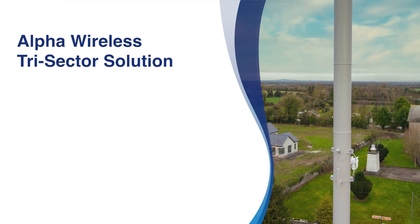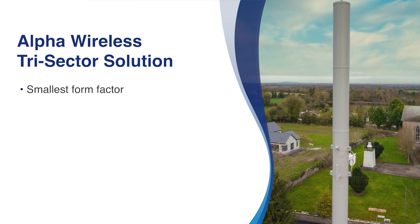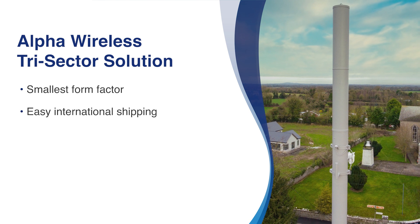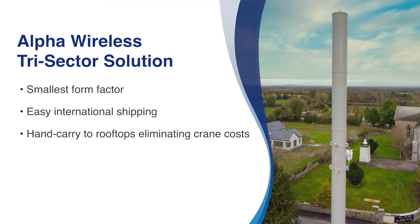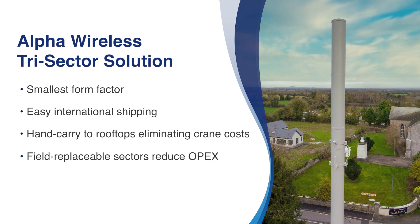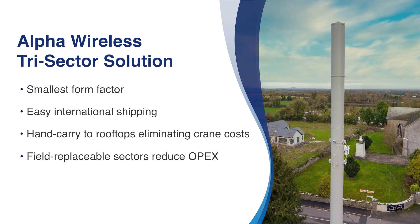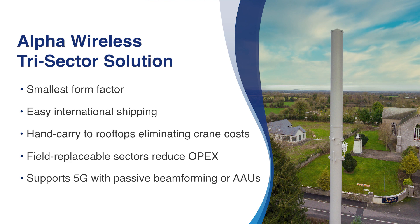Alpha Wireless tri-sector antennas have the smallest form factor on the market. The modular design ships easily, even internationally. Because of their compact size, you can carry a tri-sector to a rooftop, eliminating crane costs. Field replaceable sectors reduce operating costs. These antennas support 5G with passive beam forming or AAUs.